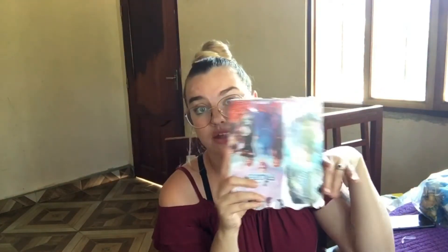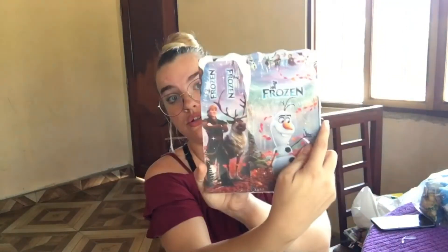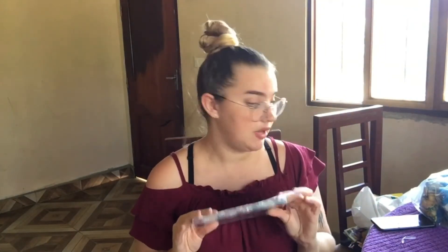Then I got these party favor boxes — I believe there are 12 in here and I think I paid 20 B's. They're party favor boxes that close up at the top with a little handle, very much like — for Canadians watching — the Timbits boxes from Tim Hortons. I'm not sure if I'm going to fill up all their goodies in here or give them the boxes so they can fill them up when they do the piñata.